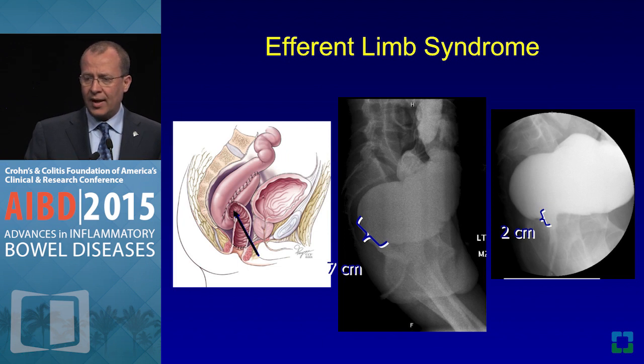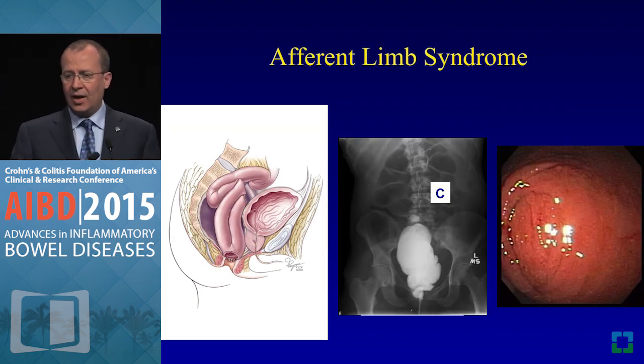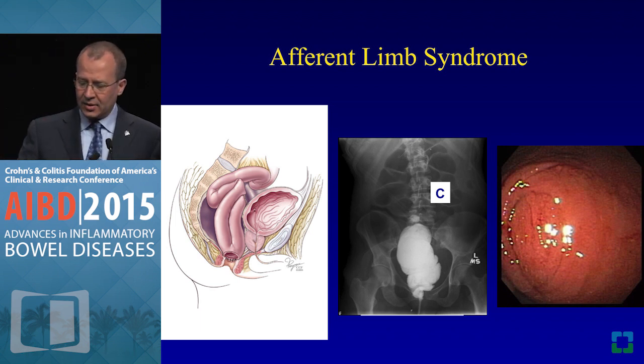Efferent limb syndrome occurs when the exit conduit is left really long — the conduit needs to be two centimeters. These patients need a redo pouch, excising the exit conduit and bringing that long segment down to two centimeters. Efferent limb syndrome related to functional defecation disorder causes the proximal bowel entering the pouch to become loose, relaxed, and redundant, falling behind the pouch so stool hits a dead man's curve. You go back and straighten things out, though these have a recurrent nature and may be linked to ongoing pelvic sepsis.